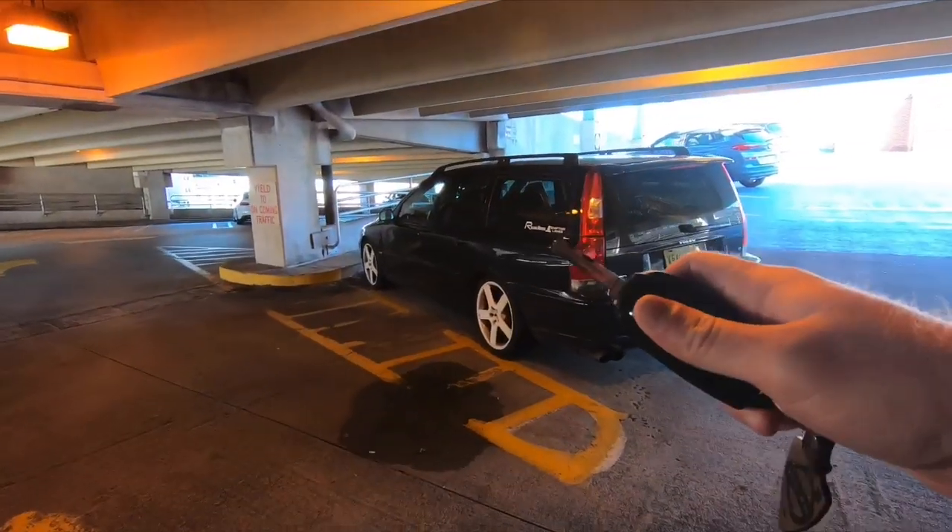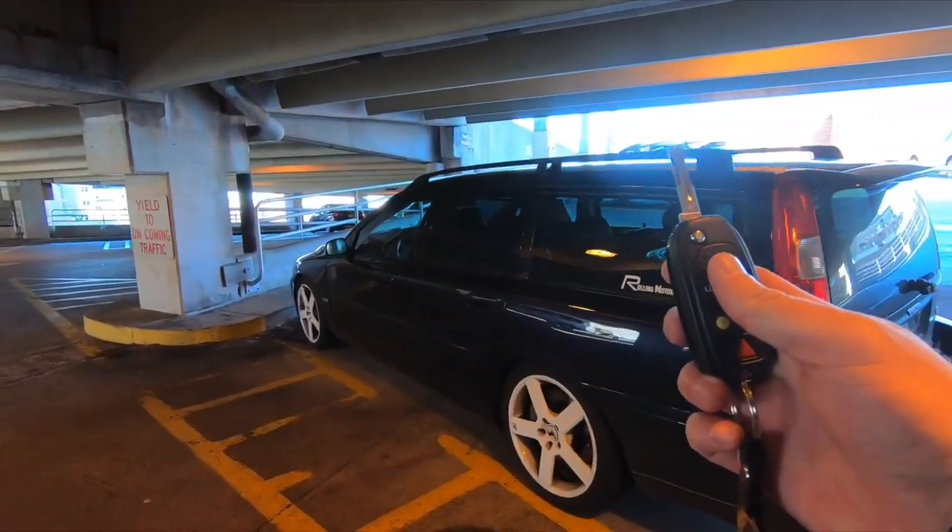Ladies and gentlemen, it's a Volvo kind of day. What's up guys and welcome back to Shifting Lanes. My name is Gregson and I'm standing here in front of my 2005 Volvo V70R. Today I wanted to talk about something that I really haven't talked a lot about — what it's like to drive this thing as a daily driver.